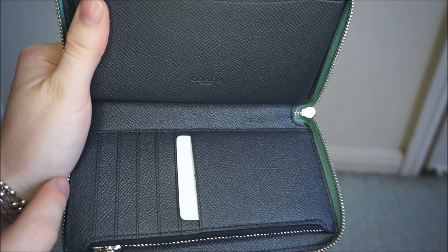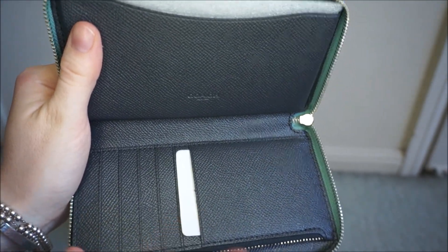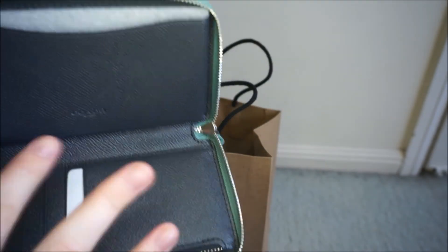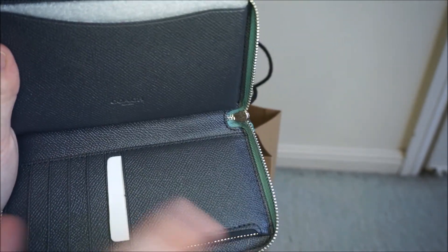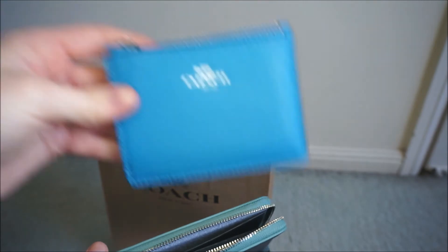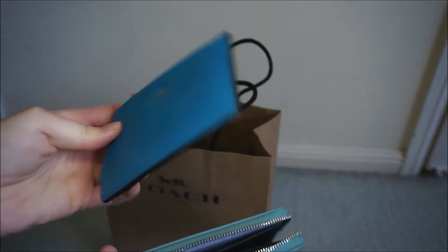If you've seen my previous video with my Rebecca Minkoff wallet, which I currently have, you'll know it has so many card slots — about nine or something, it fits a lot of cards. So I've got just a few more card slots in this Coach wallet and then I'll also have the card holder for the rest of my cards.